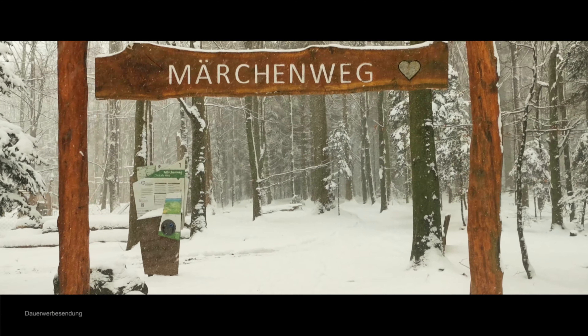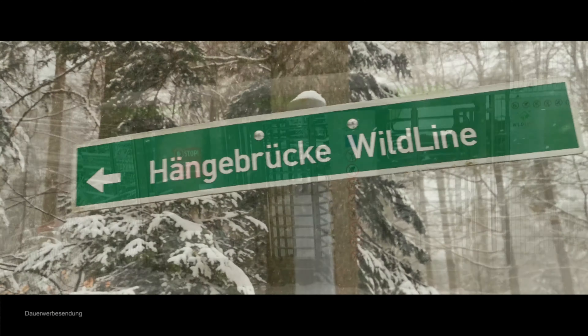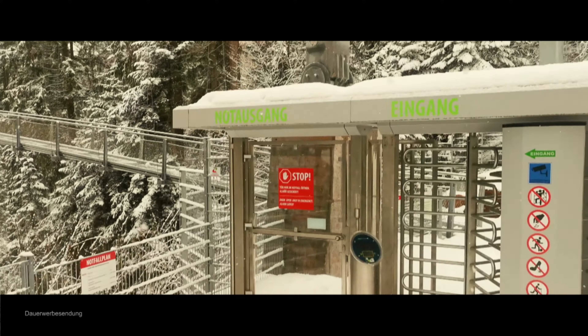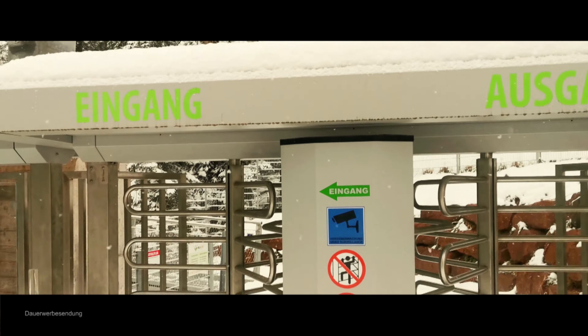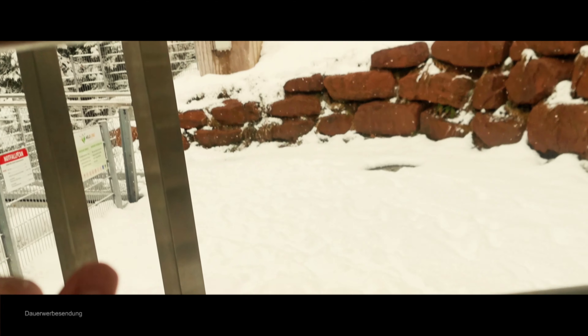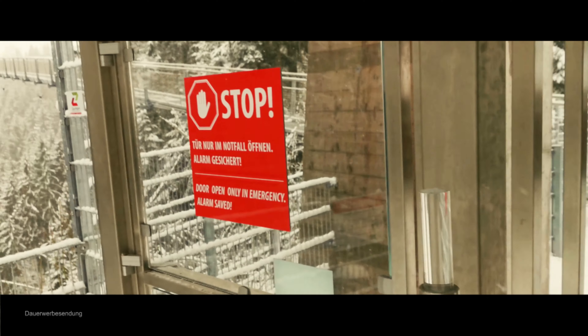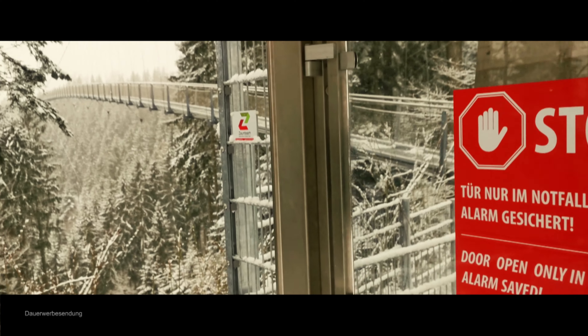Jetzt geht's zum Märchenweg – hier, da will ich hin. Es hat bestimmt offen. Eingang. Also, drückt mir die Daumen. Naja, beim nächsten Mal. Aber so sieht's hier aus.